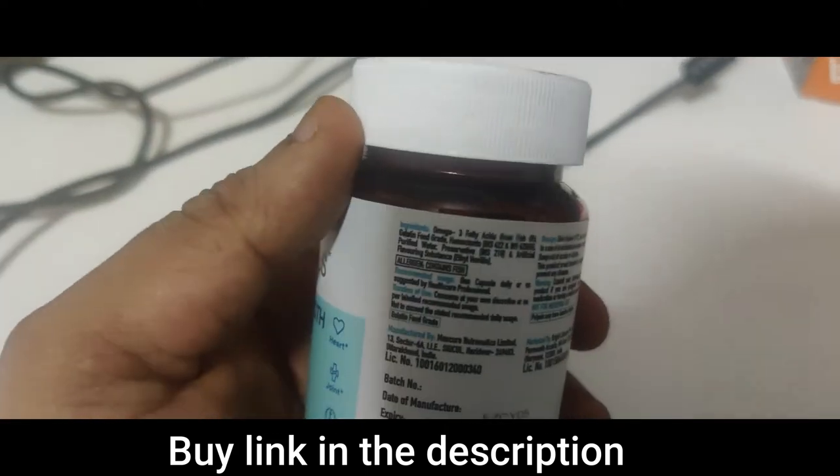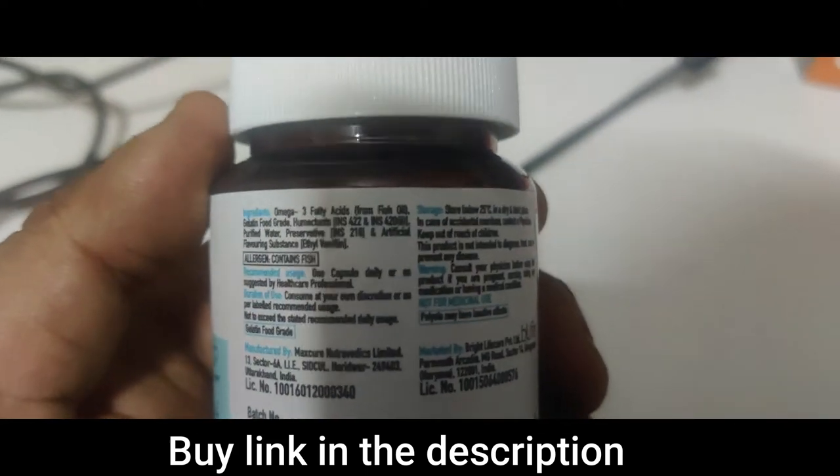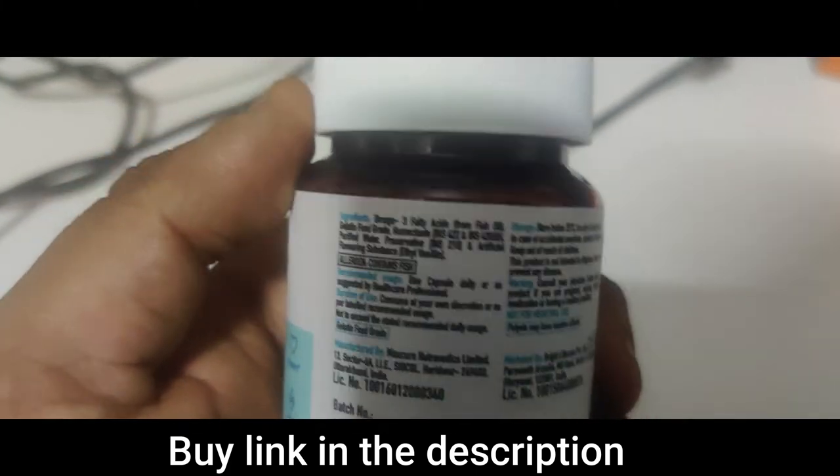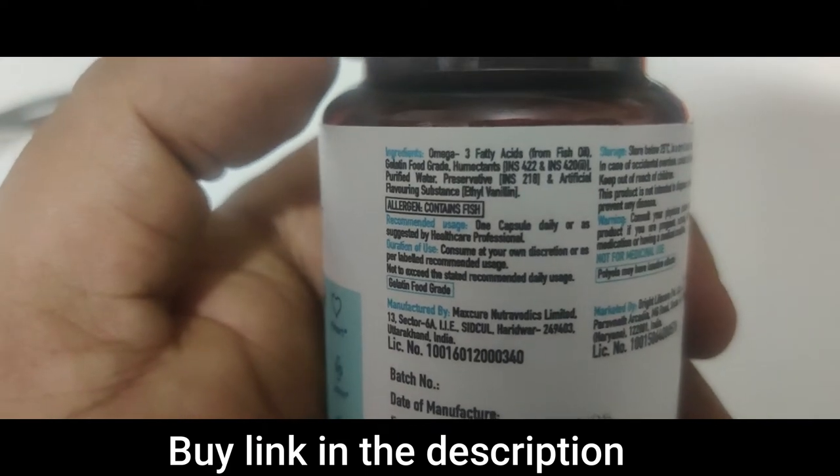It's just one capsule, so you don't need to take 2 to 3 capsules of normal fish oil, because if that is not really concentrated fish oil then you're consuming a lot of chemicals. So let's see how much fish oil and what ingredients they have.